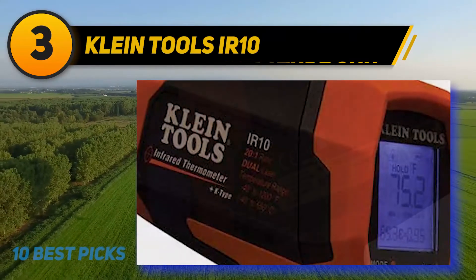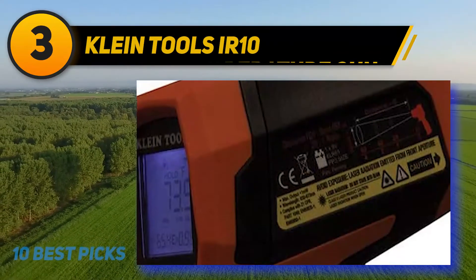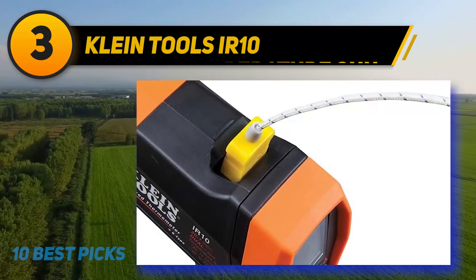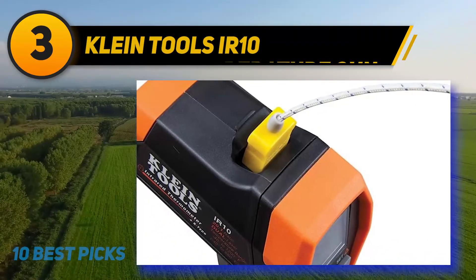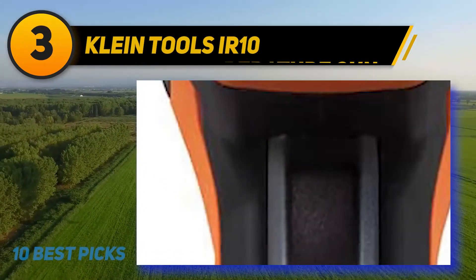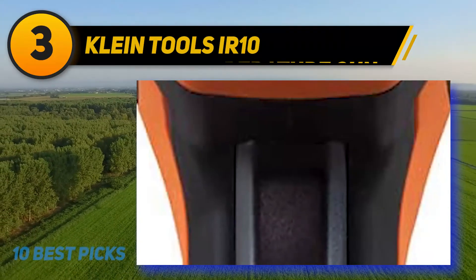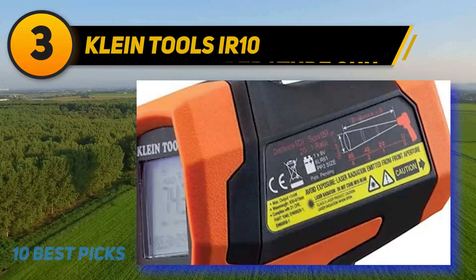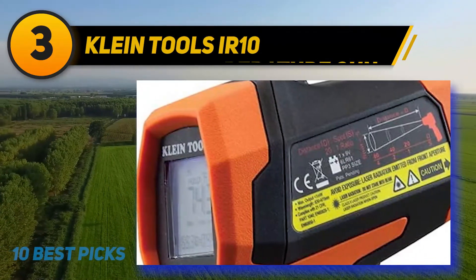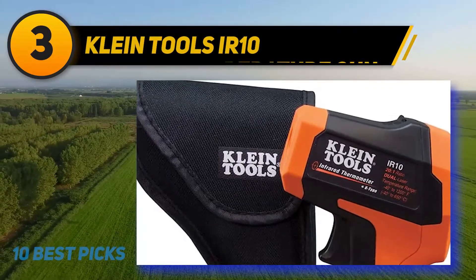There are dual targeting lasers that give you a more accurate measurement of the area you're aiming at, plus it has a distance-to-spot ratio of 21-1, so you don't need to be right up against the object you're testing. Both the IR and the K-type probe have the same measurement range of minus 40 to 1,200 degrees Fahrenheit. The digital display includes backlighting, so you'll be able to see the screen in low light. The emissivity is adjustable from 0.1 to 1.0, which helps when targeting different types of surfaces.